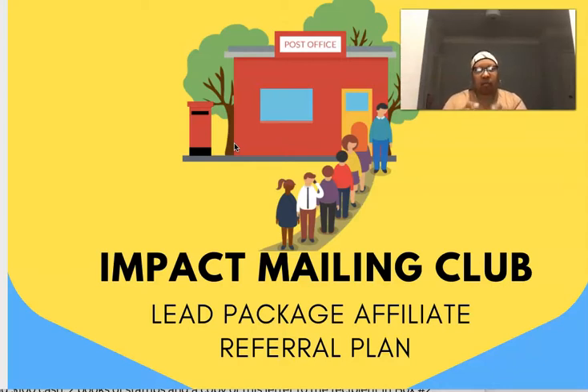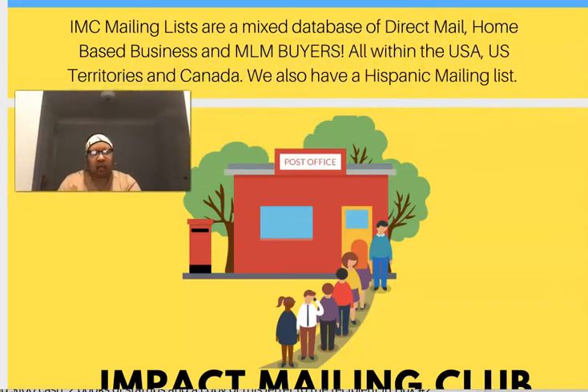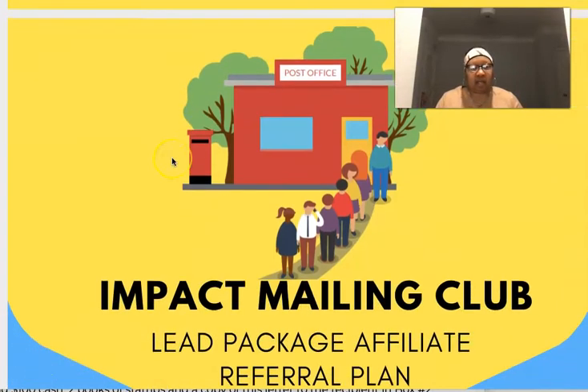The great thing about Impact Mailing Club is that this program comes in two versions: English and Spanish. Their lists are a mixed database of direct mail, home-based business, and MLM buyers all within the U.S., U.S. territories, and Canada. They also have a Hispanic mailing list. It's a great program, very simple business. If you don't want to learn internet marketing, you don't have to — just simply mail the flyer to the leads you get.